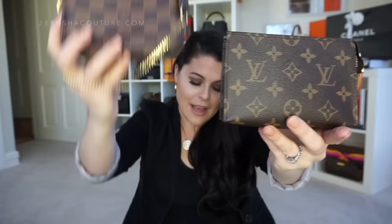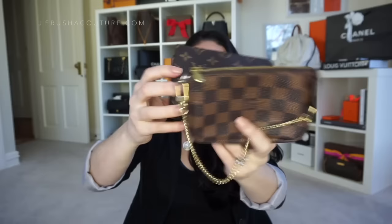You can see that visually, and if you're interested in the centimeter measurements: the mini pochette measures 14cm in length, 9cm in height, and 2cm in depth. The toiletry is marginally bigger, coming in at 14cm in length, 10cm in height, and 4cm in depth.